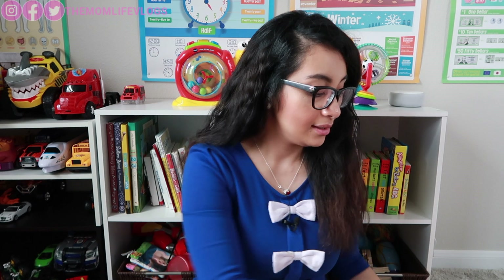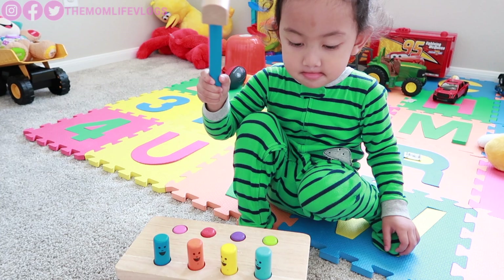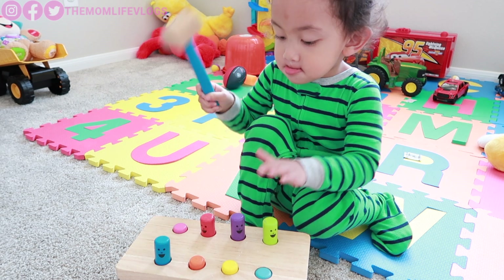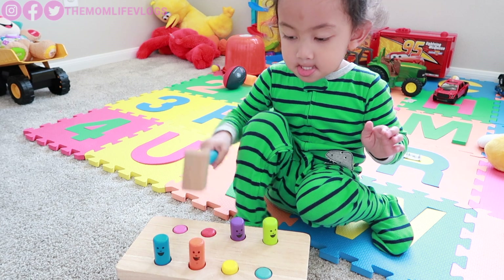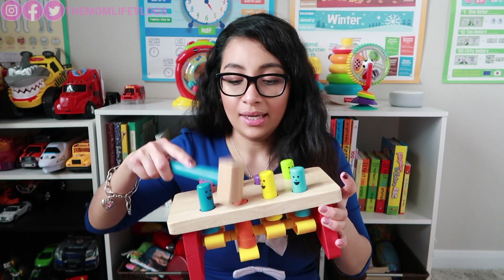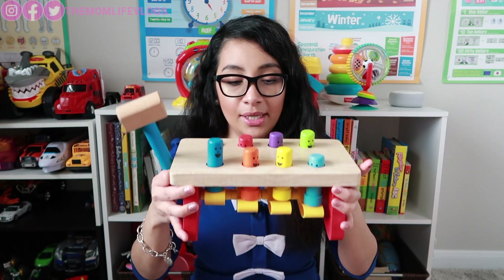Next up is this Melissa and Doug Pounding Bench. This helps kids develop fine motor skills and introduces colors because it has different colored pieces. My son still plays with this and he loves it so much — you just pound it.